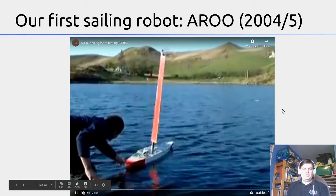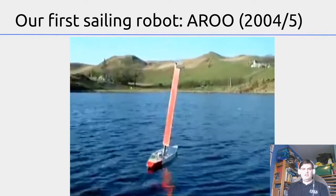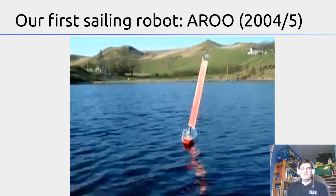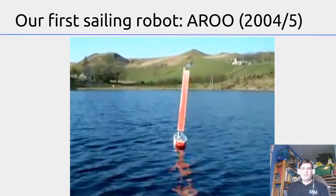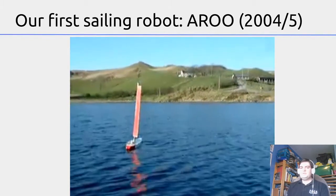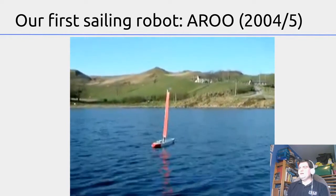The sail on it is a wing sail instead of a traditional fabric sail, because these are more resilient, harder to break, and they work very well in very light winds because they don't lose their shape as the wind drops. This one is actually made out of a piece of aluminium from an old London bus.